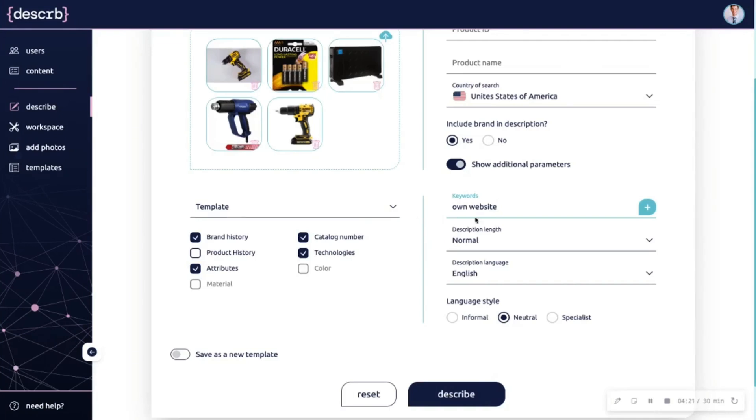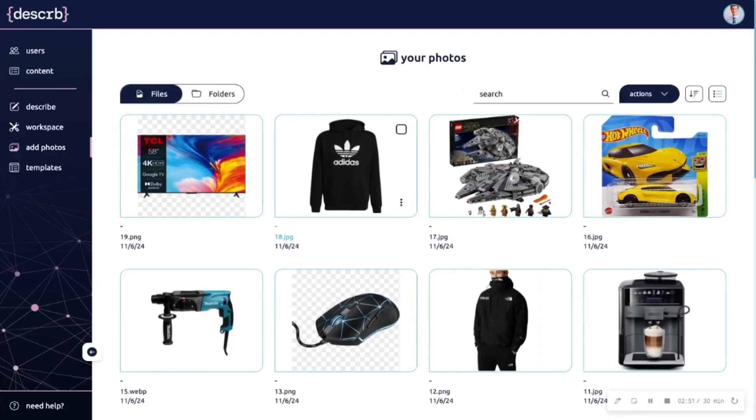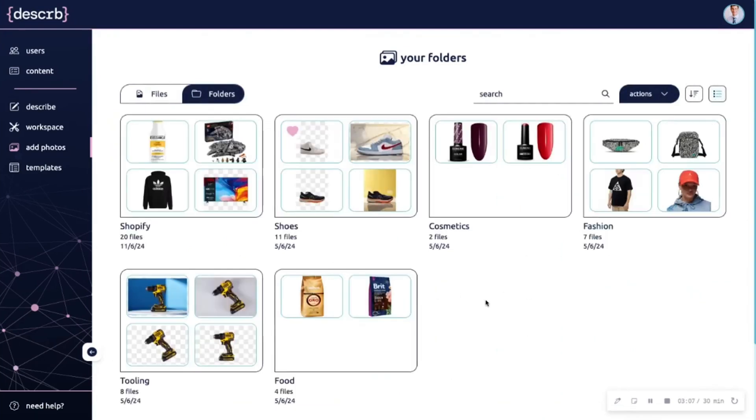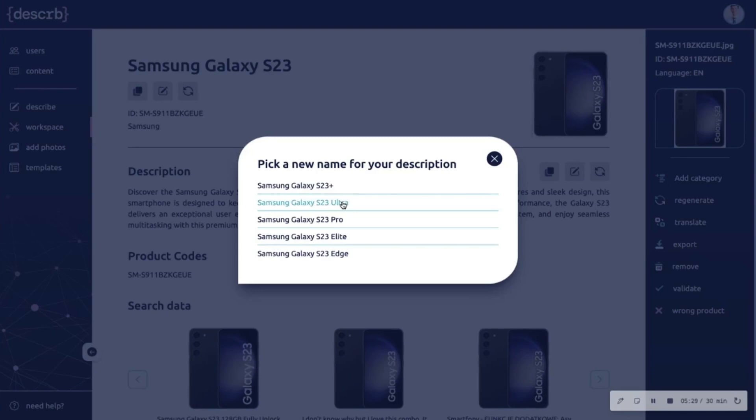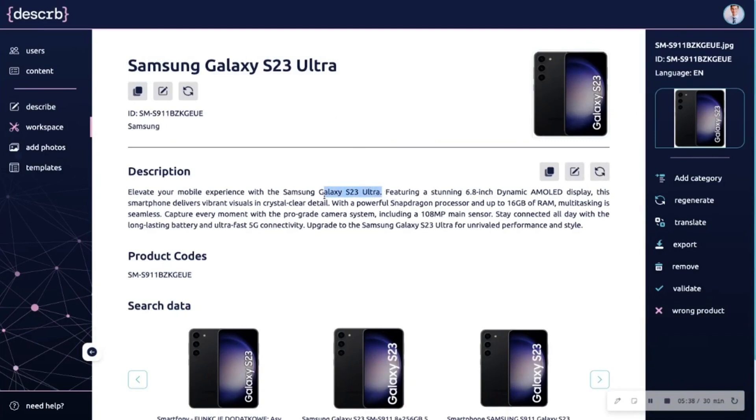Add brand or product history and keywords to improve SEO and save it as a template that you can keep editing, or create a template from scratch. You can also upload everything into the image library, sort them all, and generate descriptions in bulk. Plus, image recognition will scan your item to generate a description that fits the bill.